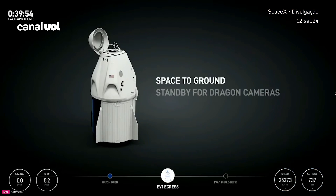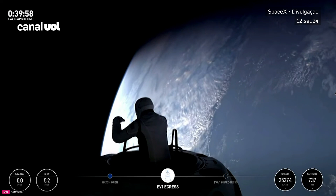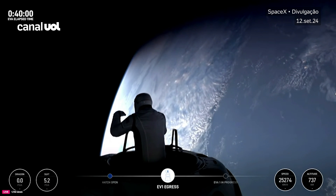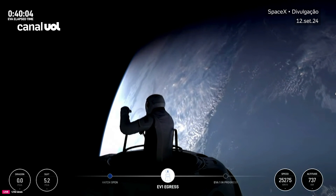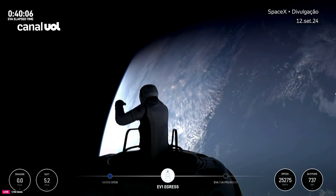I'm going to step into test matrix one: single-handed mobility demonstration. Commander Jared Isaacman now emerging. Copy — review test matrix one, watching from the nose cone.